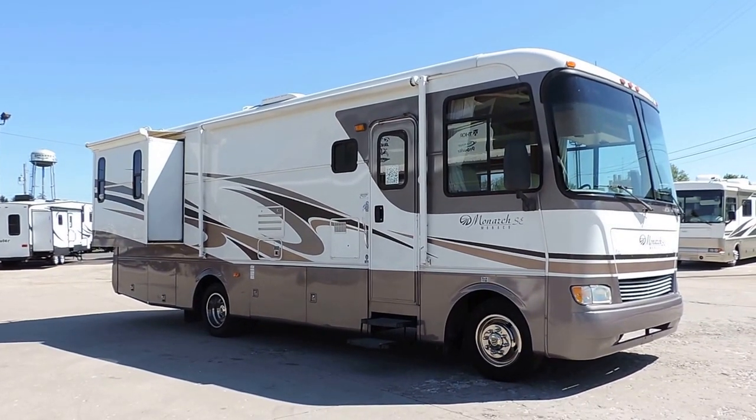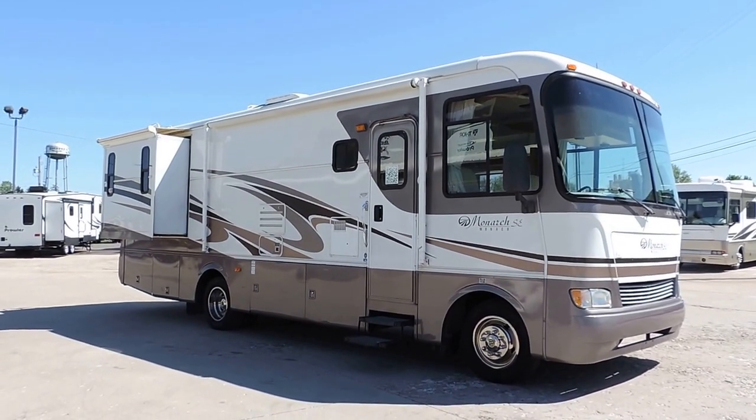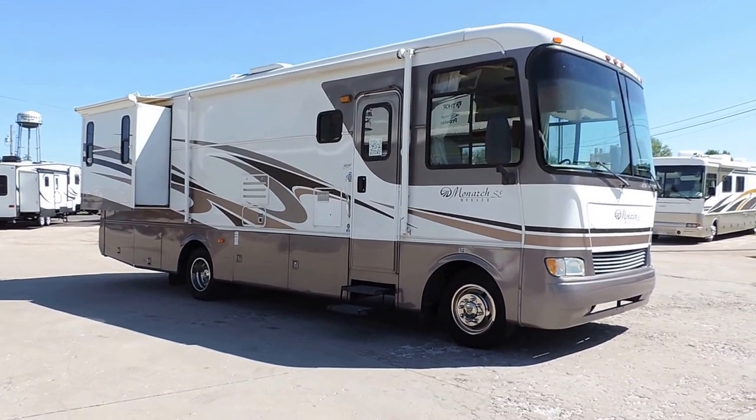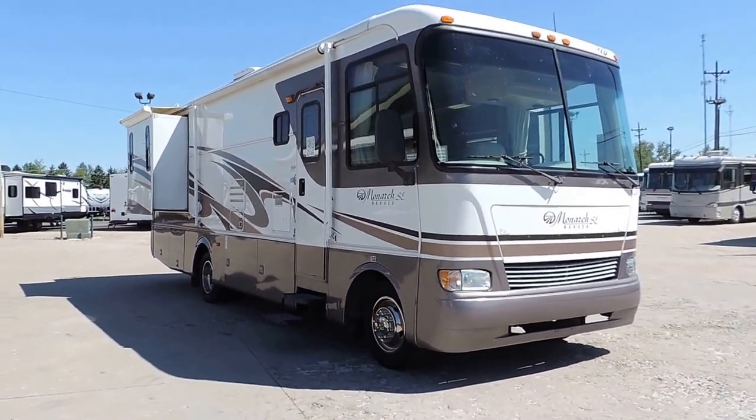Welcome to Zoomers RV. Today we just took in a 2005 Monaco Monarch SE on trade. This is a 34 PBD — a small, relatively short Class A with two slides.